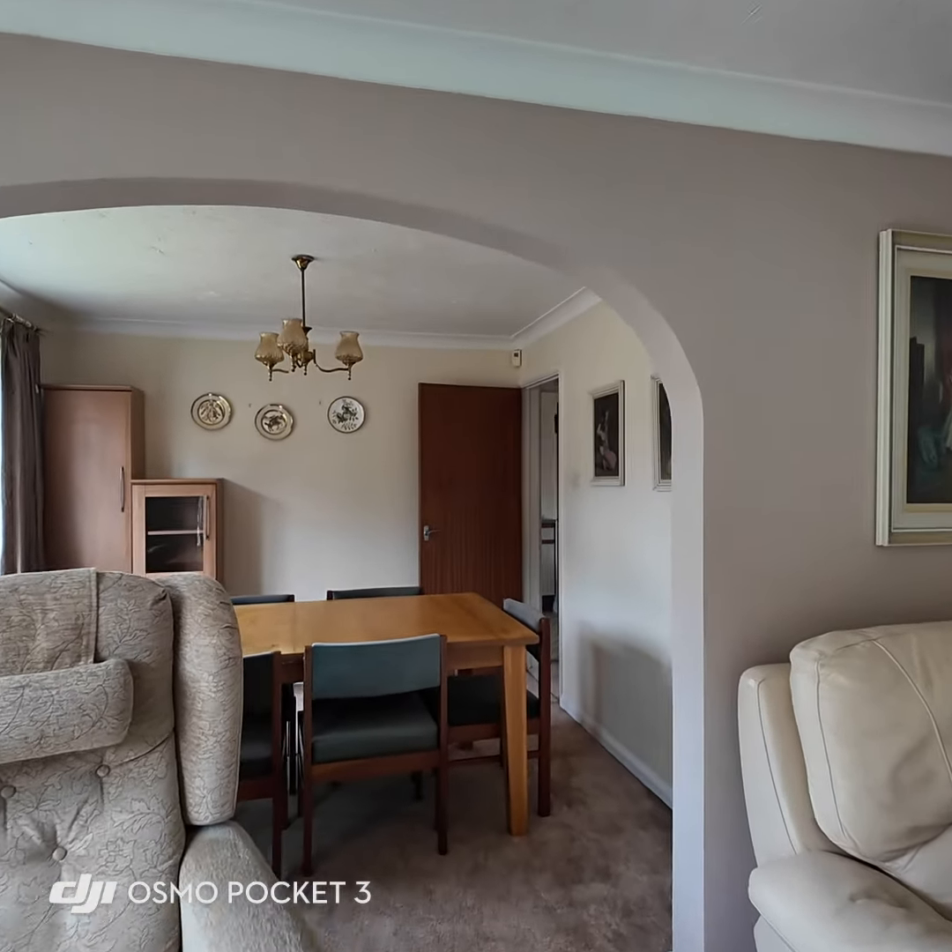Heading outside, the first thing I wanted to show you is the covered area between the house and the garage. It's got a polycarbonate-style roof, a bit like you see on some of the old-style conservatories, but it's a really useful space — the previous owners used to use it for drying at all times of the year. It's paved and there's also a gate through to the front of the house. There's also a pedestrian door into the back of the garage, which has light and power, and roller doors.